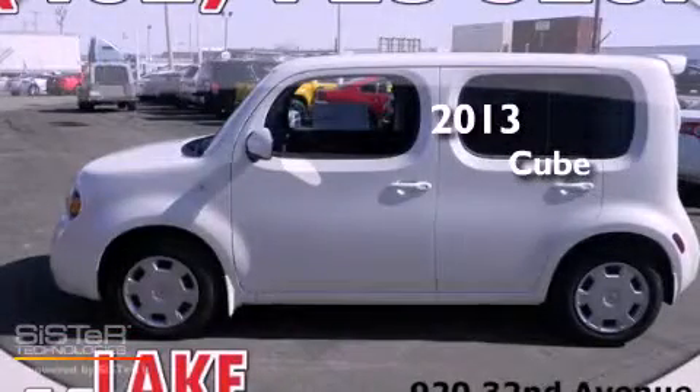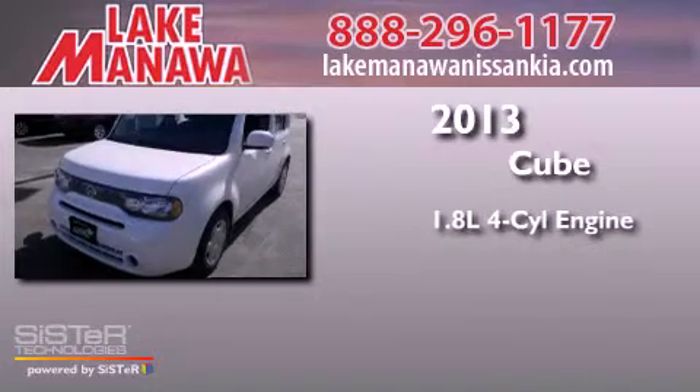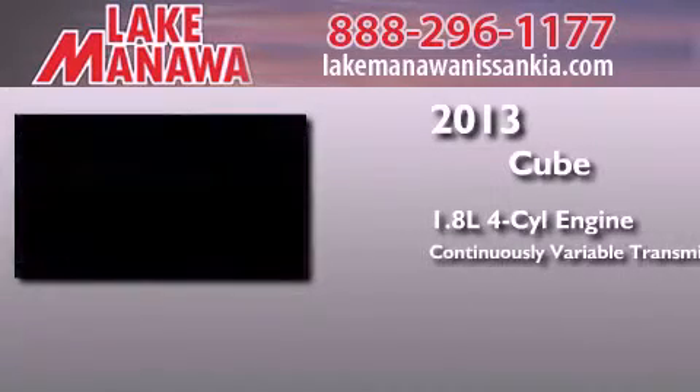This is a brand new 2013 Nissan Cube. It has a 1.8-liter 4-cylinder engine and a continuous variable transmission.